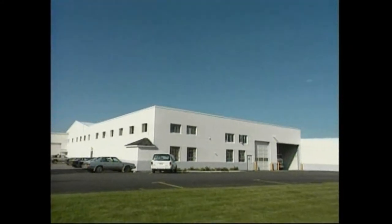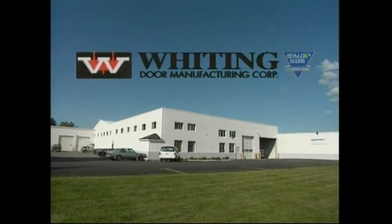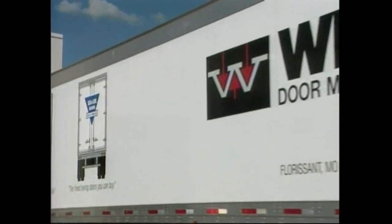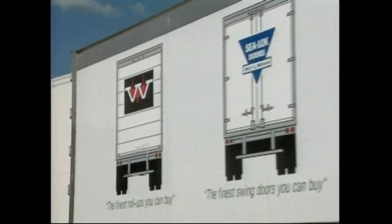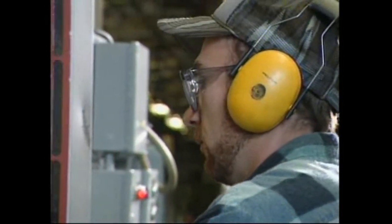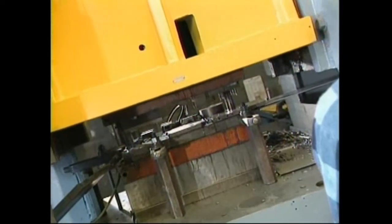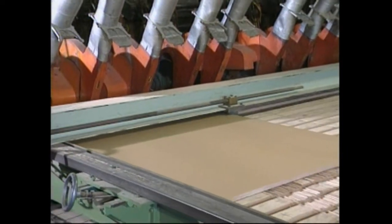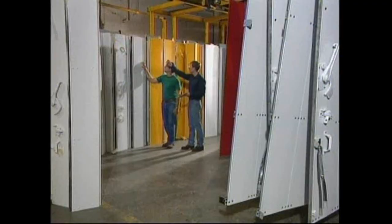In 1953, Whiting developed the first practical roll-up door for trucks and became the world's leading supplier of quality doors for the industry. As a fully integrated manufacturer, Whiting's strength lies in producing doors of consistent high quality, thanks to Whiting's hands-on family management and wide-ranging manufacturing abilities.